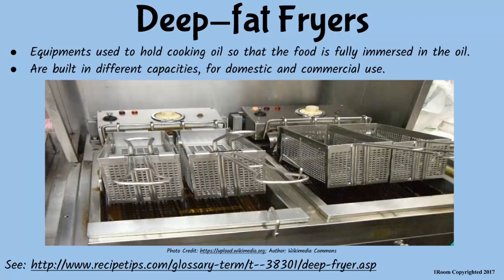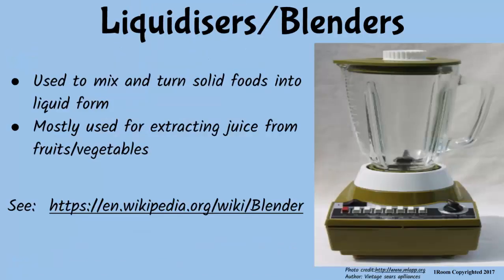What about liquidizers? That is another name for blenders. I know what blenders are — they are used to mix and turn solid foods, especially fruits, into liquid form, right? Correct.